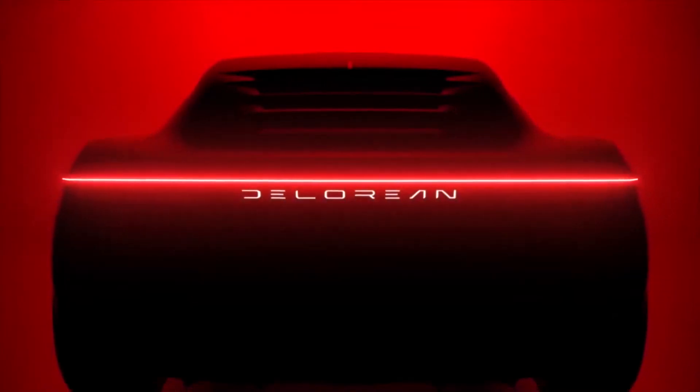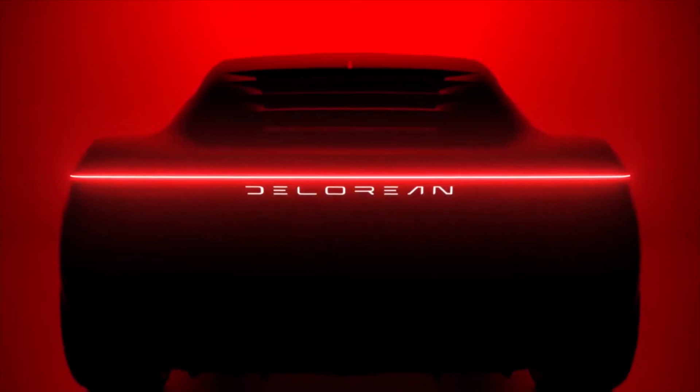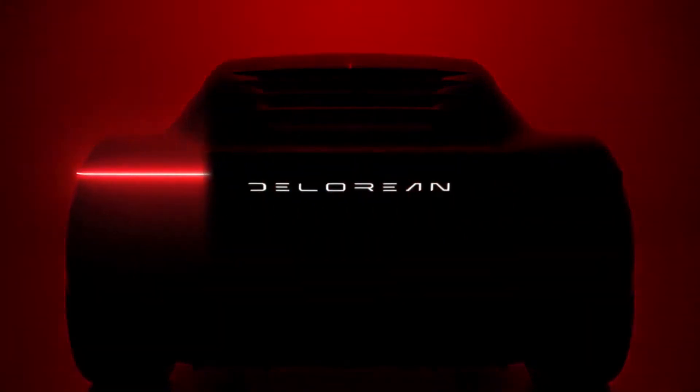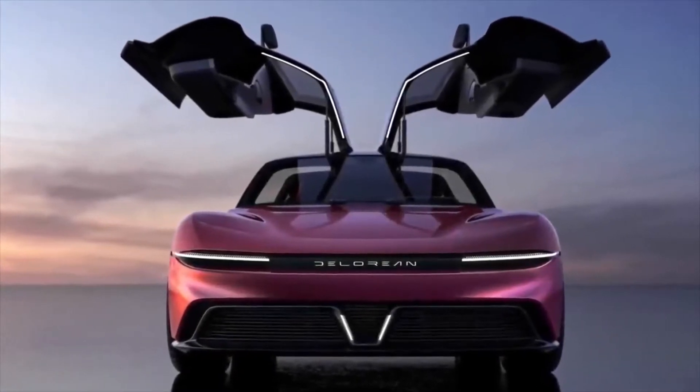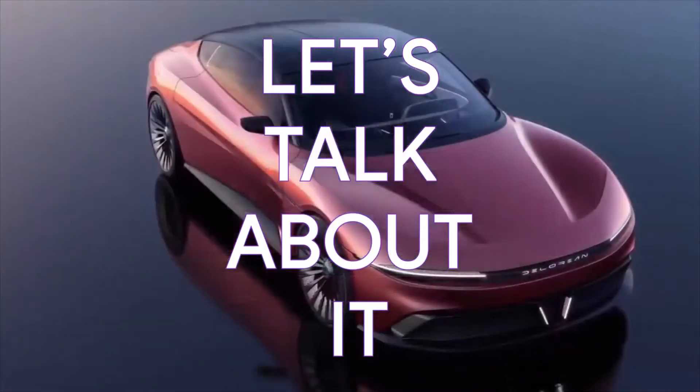Hi, this is Eko Electric. DeLorean Motor Company just revealed the first real complete images of the Alpha 5 electric vehicle, the brand's attempt at resurrecting the DeLorean name in an all-electric form. Let's talk about it.